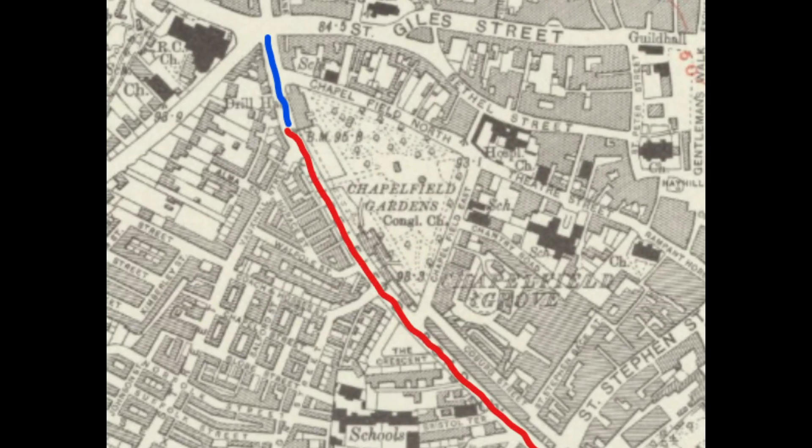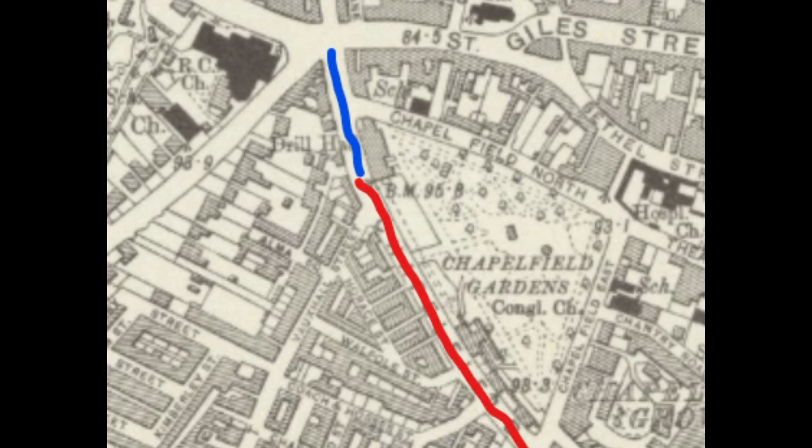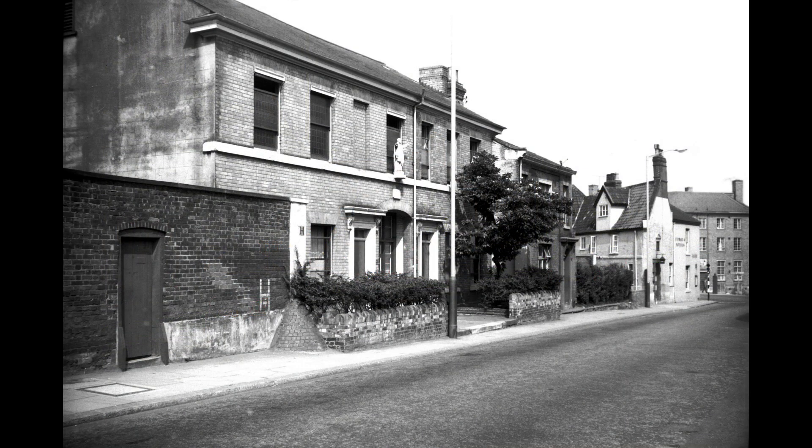Now we go into the blue section, formerly part of Chapelfield Road but now lost under the Grapes Hill development. At the very top of the current Grapes Hill was number 5-9 Chapelfield Road, which was a convent and seen here in 1964.